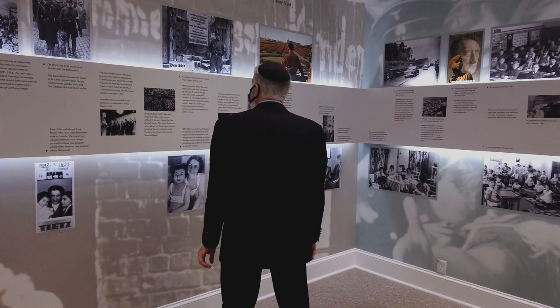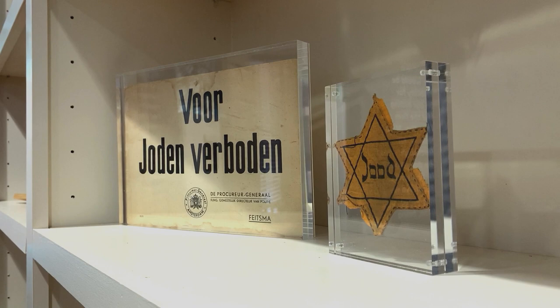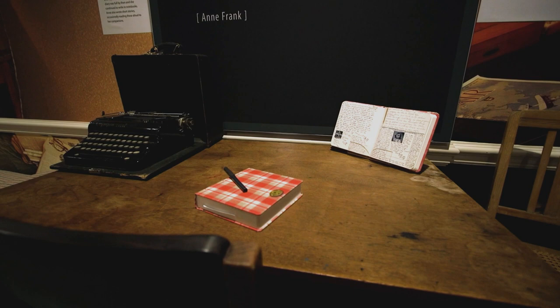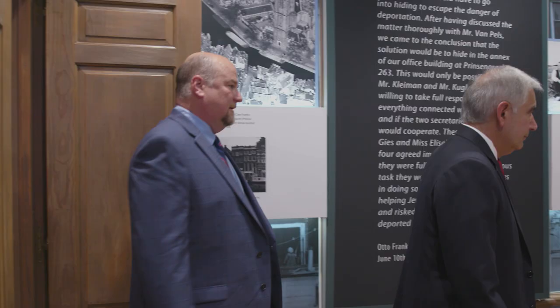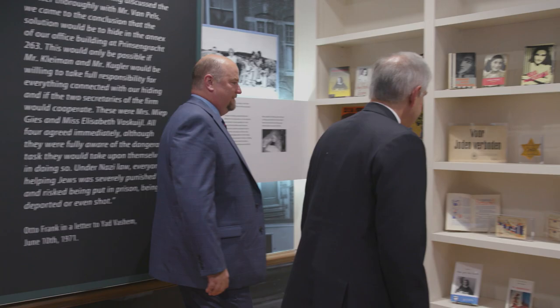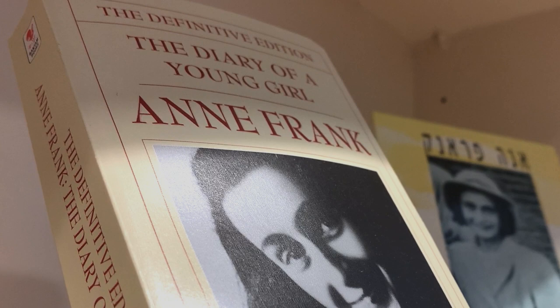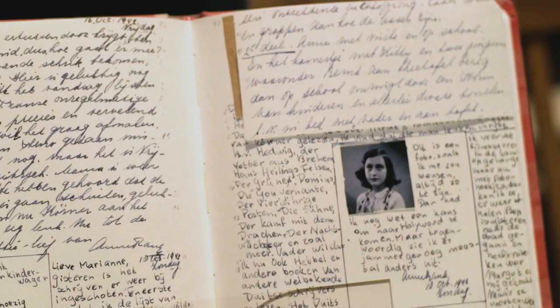At the Anne Frank Center in Columbia, photos, video, quotes, and even some original artifacts are thoughtfully placed throughout the building. A replica of Anne's diary sits on a period-specific desk. A bookshelf in another room showcases multiple editions of the diary in several languages — and it's only a sampling of the more than 70 translations available to readers worldwide.